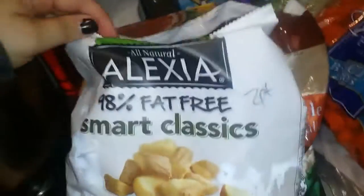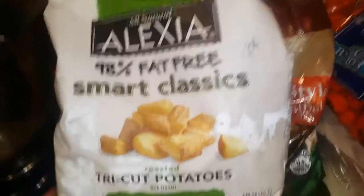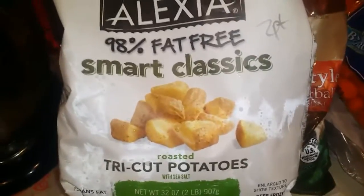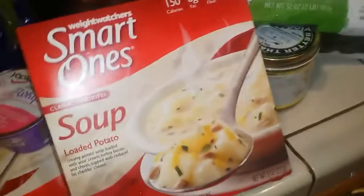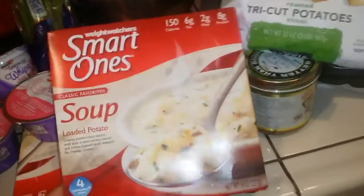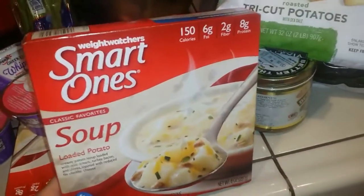I got a couple more bags of this because I showed it in my last haul, tried them, and everyone loved them. I made it for the family and it's two points for about three ounces — a big handful. I got these at Grocery Outlet — they were on sale, only a dollar a piece. It's loaded potato soup, endorsed by Weight Watchers, and it's four points. I got some celery for the soup.